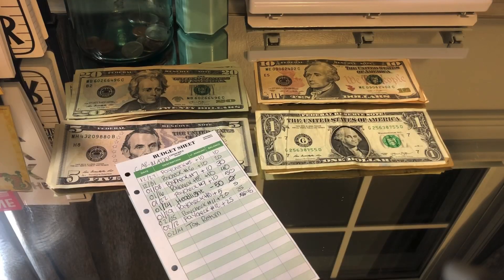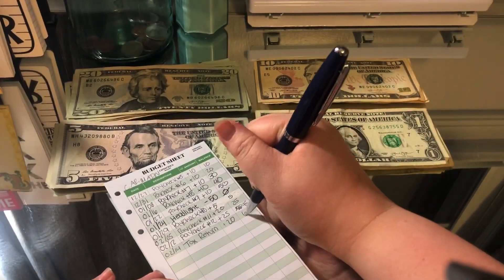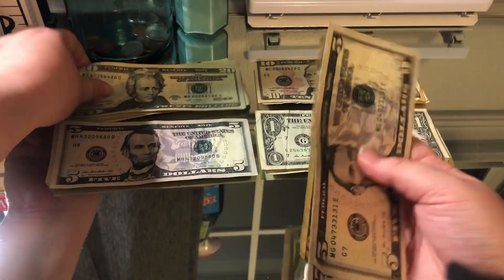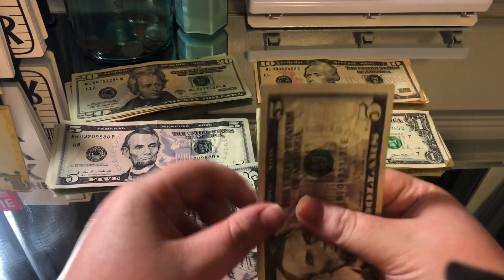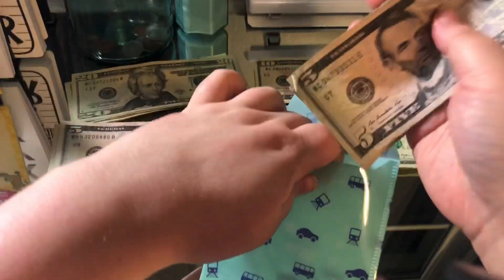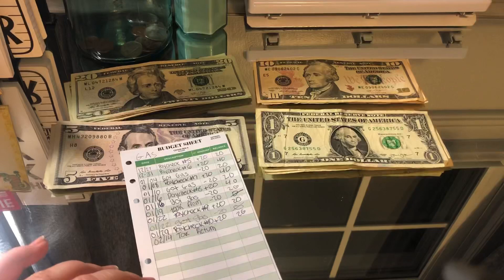The first one is car maintenance, and we already established that's getting $20 today, so there should be $65 in there. Let's add the $20 — that's 20, 30, 40, 50, 55, 60, 65. Perfect.